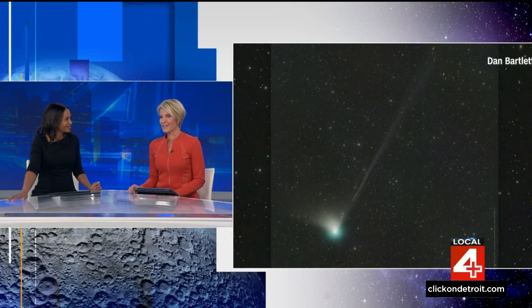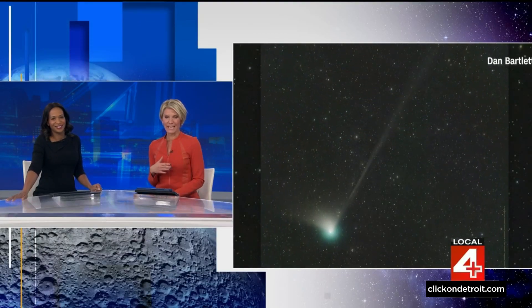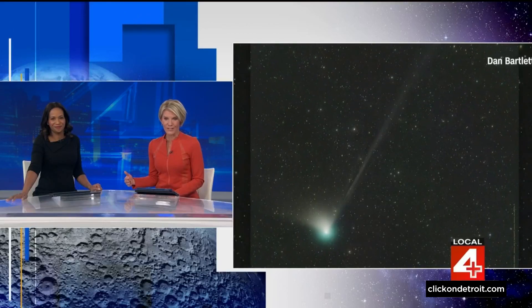This is really cool. It's something that hasn't been seen in 50,000 years and it is set to light up the night sky. We're talking about a rare green comet set to make its closest approach to Earth since the Stone Age.